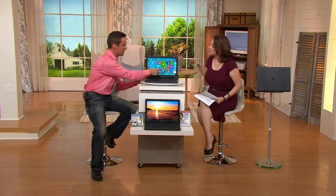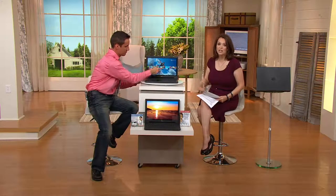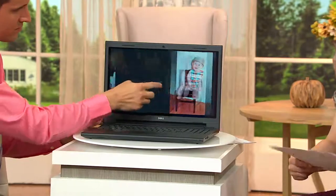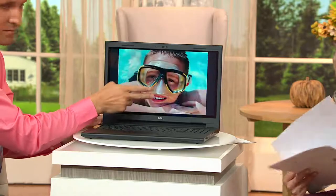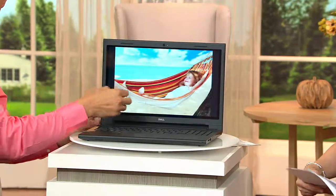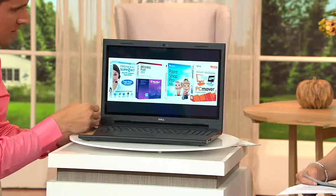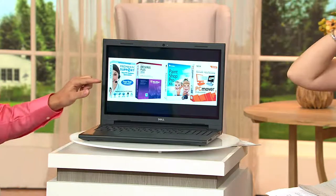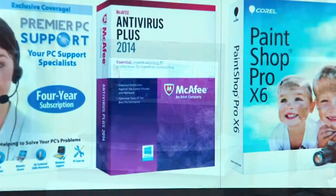You can edit photos, stay connected to your world, Skype with folks — you can do so much. This also includes a huge software package as an additional value. In addition to free shipping and handling, it comes in a beautiful black touchscreen design, including protection with four years of premium PC support and McAfee antivirus plus for four years.